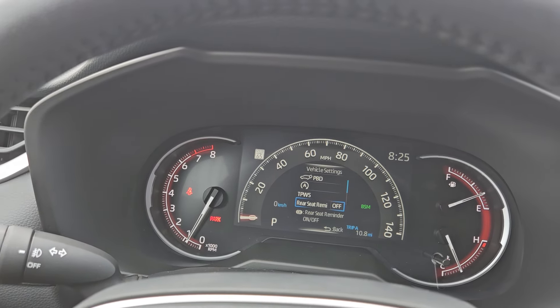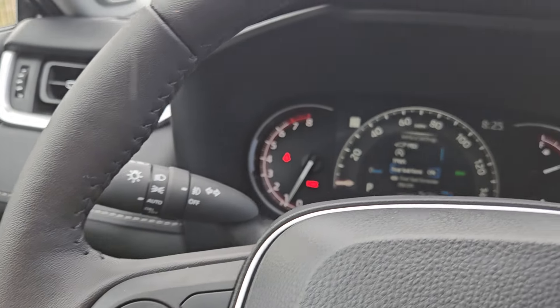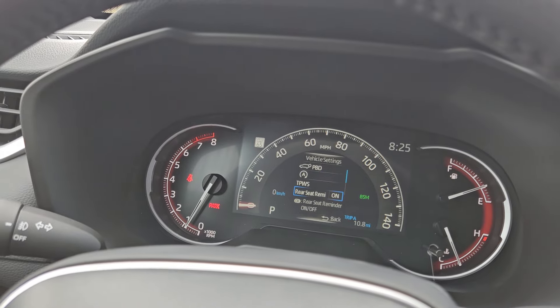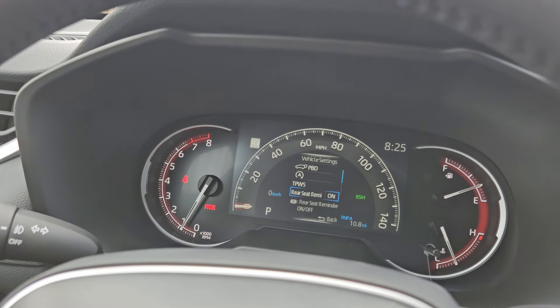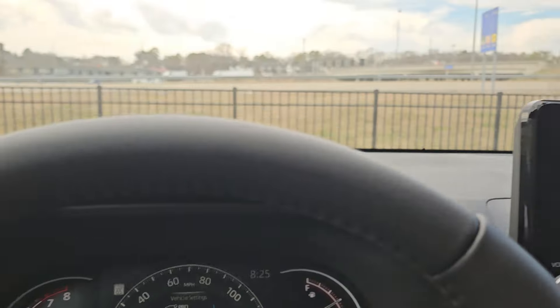Now oddly enough, to turn it back on, same thing — you just re-hit that button. You hit that button 20 times, doesn't matter, turn it off, turn it on. But that is how to set the rear seat reminder on your newer RAV4.